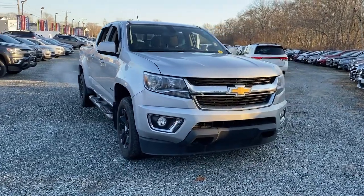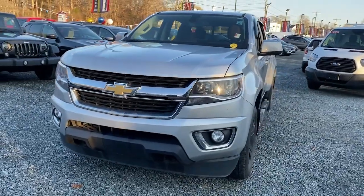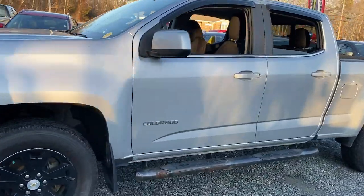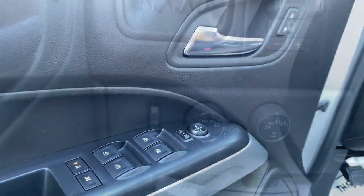Enjoy the view of this 2017 Chevrolet Colorado. With less than 50,000 miles on the odometer, this vehicle provides excellent value. The Colorado delivers the power you need to get the job done, the comfort and amenities you want, and the fuel efficiency that just makes sense in today's world.